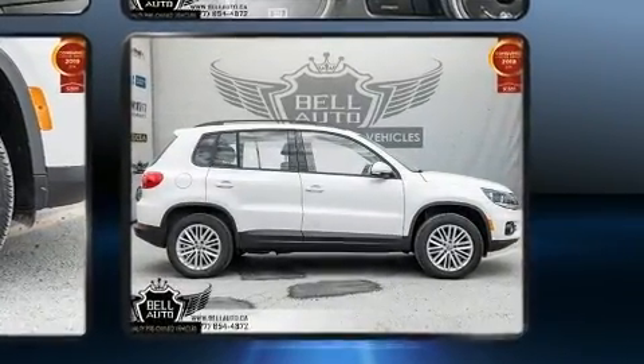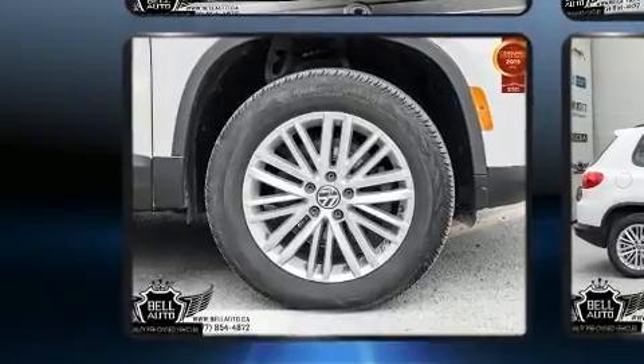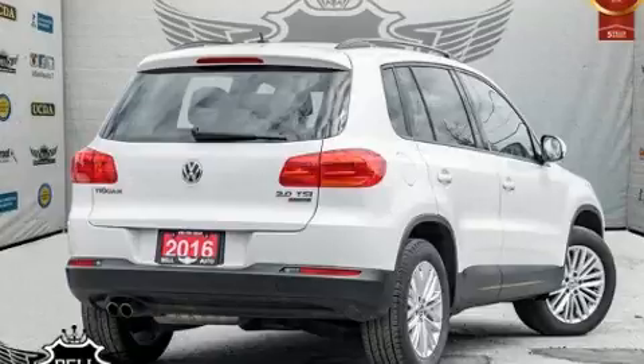Such amenities include a tachometer, a leather steering wheel, heated seats, remote keyless entry, a roof rack, rear wipers, and cruise control.